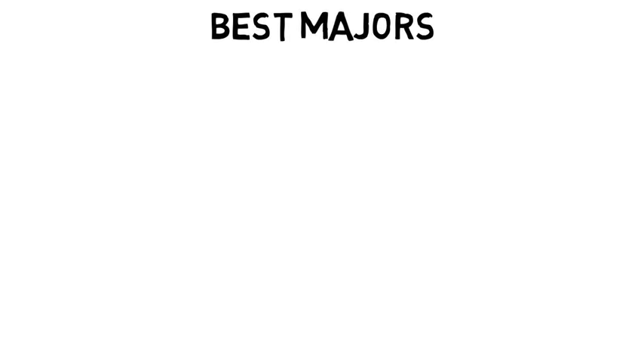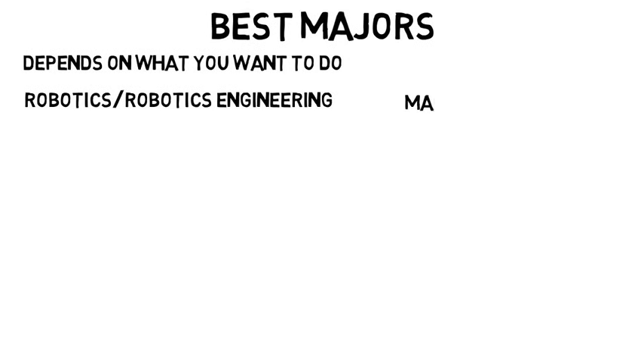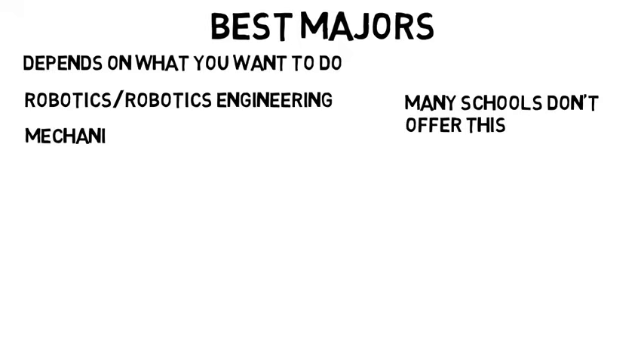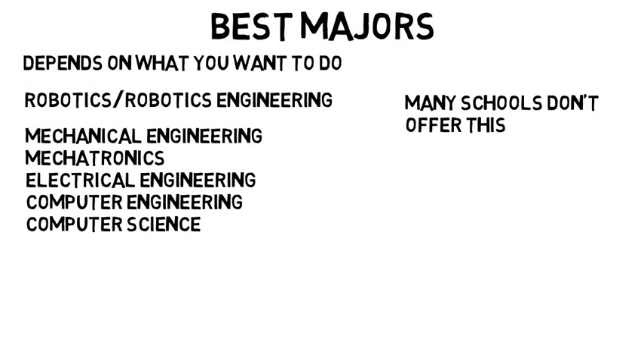So again, as you can see this is a very broad field. Now let's talk about which majors to pick to get into this field. There isn't one right answer because of how broad it is — it really depends on what you want to do in terms of robotics. Obviously if your school offers robotics or robotics engineering as a major, that is a good path. But many schools don't, and you absolutely do not need to major in robotics to get into this career. The other best majors are mechanical engineering, mechatronics, electrical engineering, computer engineering, or computer science. Mechatronics might be offered as an actual major or it could be a subfield of mechanical engineering, but it's pretty much the combination of everything else and probably the closest thing to robotics without actually majoring in robotics.